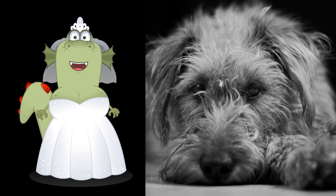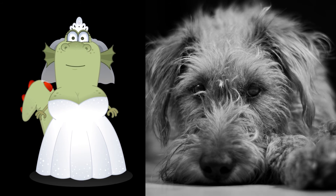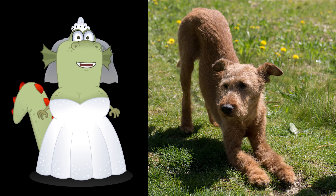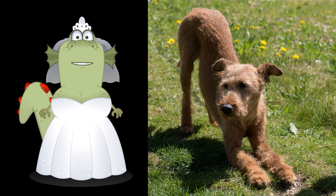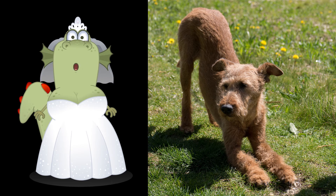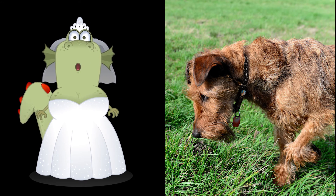Irish Terriers require daily exercise — please do not get one unless you are willing to walk them. They like training, and new activities are easily learned with the use of food and toys as motivation. Irish Terriers are less keen to please people than other breeds, but they are intelligent and like solving puzzles. Consistent, reward-based training from a relaxed, authoritative person works best. Violence should never be used with any dog breed; instead, use distraction and reward the desired behavior.